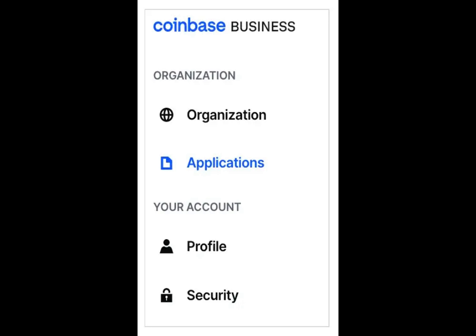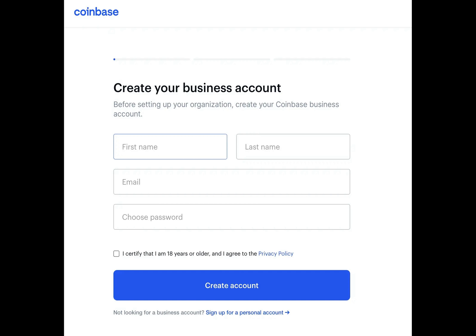That's where the Coinbase business account comes in. With Coinbase, the trusted name in crypto, it offers a tailored solution for businesses of all sizes. With its advanced trading options, robust security features, and access to Coinbase's suite of products, it's like having a financial superpower at your fingertips.